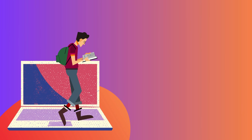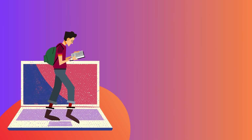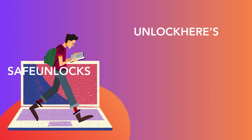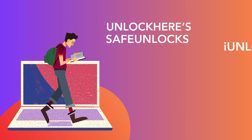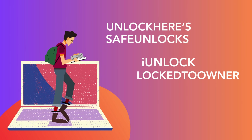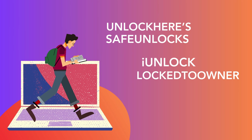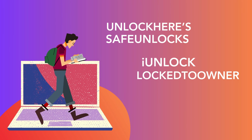Let's dive right into the solutions. Many of you might have come across services offering to take care of this lock issue. There are quite a few out there, but the ones worth mentioning are Unlock Here's AI-powered unlocking web app, Safe Unlocks, iUnlock app, and Locked to Owner. These guys know their stuff and are go-to solutions for unlocking iCloud activation locks and removing that pesky iPhone lock to owner message.